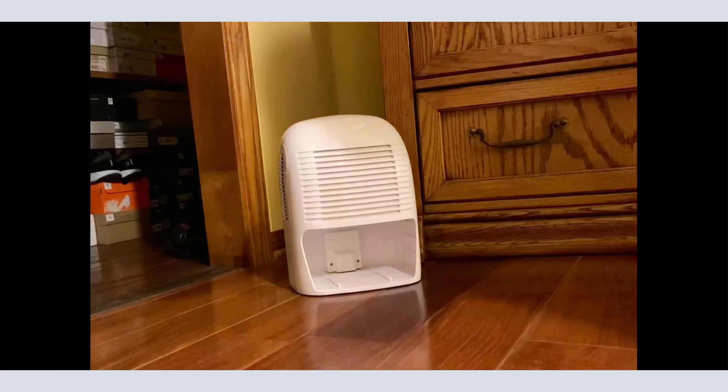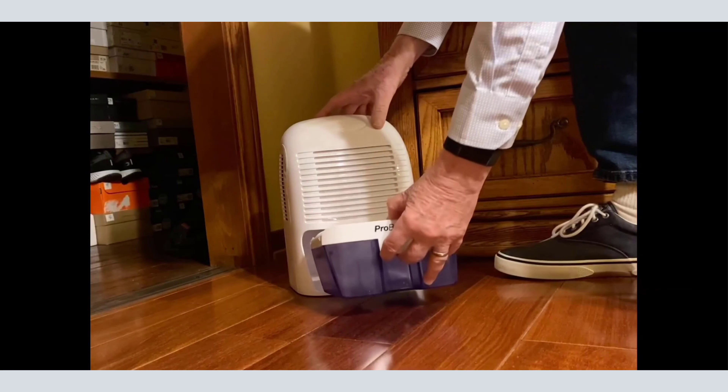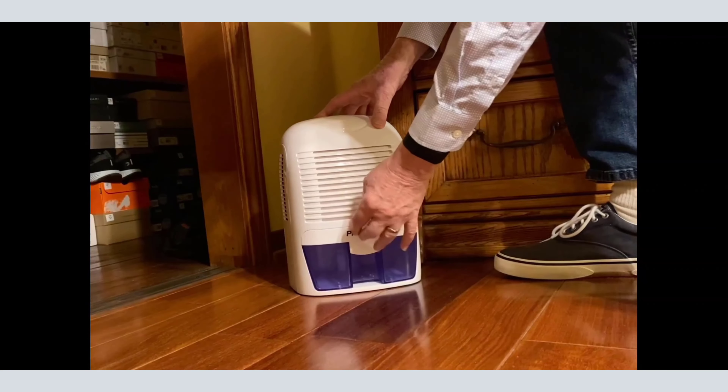Pros: portable, plug-and-go, affordable. Cons: small tank capacity.